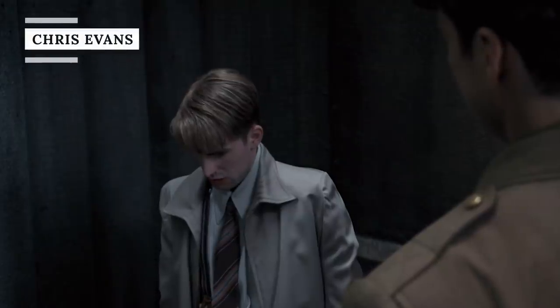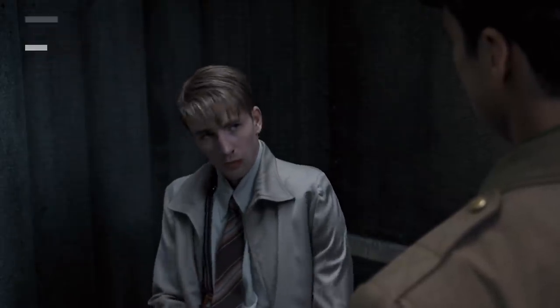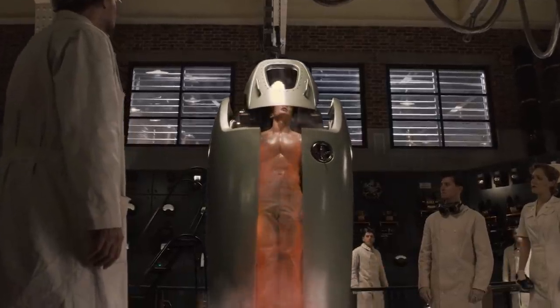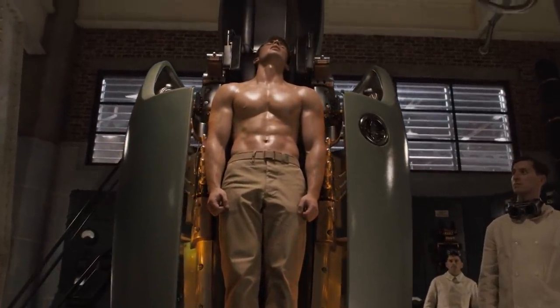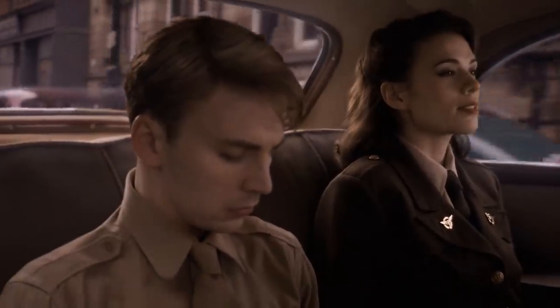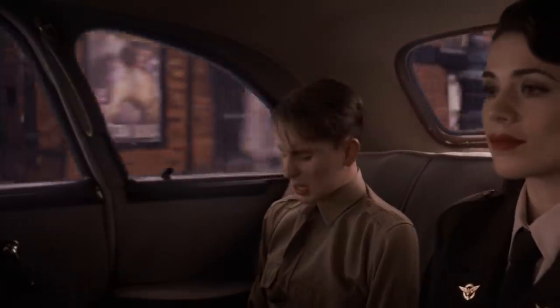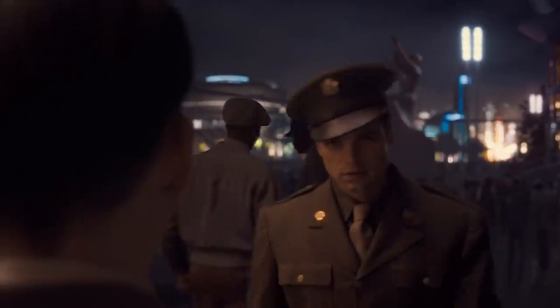Anyone who's seen the 2011 Marvel movie Captain America: The First Avenger surely remembers how Steve Rogers, played by Chris Evans, began the film as a scrawny young man. After a scientific experiment turns him into the ultimate superhero Captain America, Evans spends the rest of the film looking like a perfectly proportioned god among men. In order to play the earlier version of his character, Evans had to appear to lose a ton of weight, as the young Steve Rogers was a mere 90 pounds. But the producers didn't actually ask Evans to lose and then regain all that weight, nor did they use a body double.